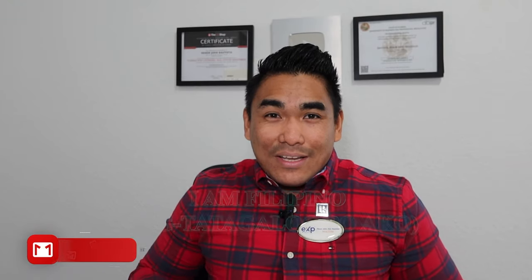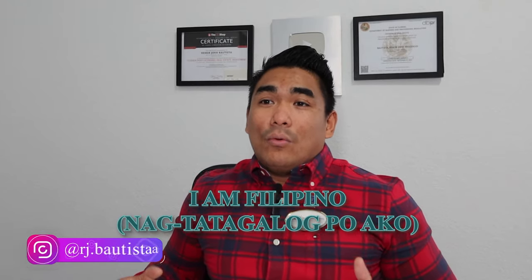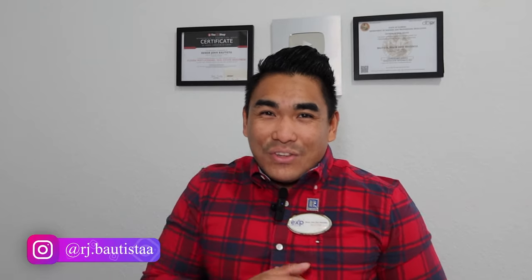In addition, I just wanted to say that I am Filipino — nagtatagalog po ako. If you have any questions about anything, feel free to reach me out.